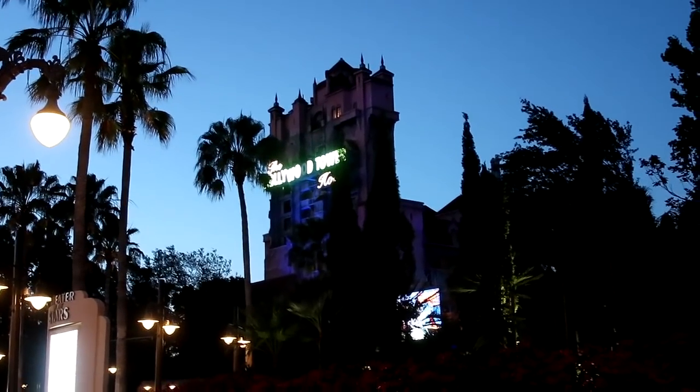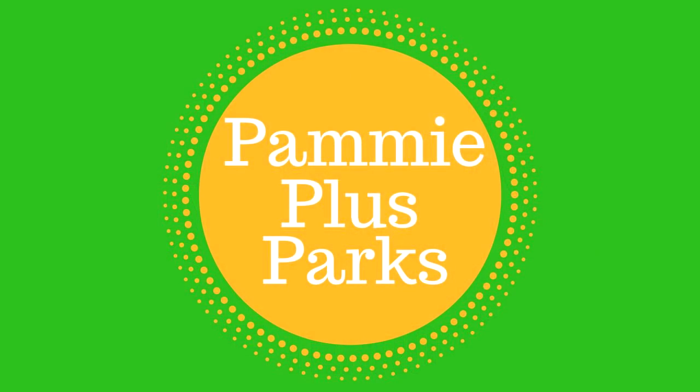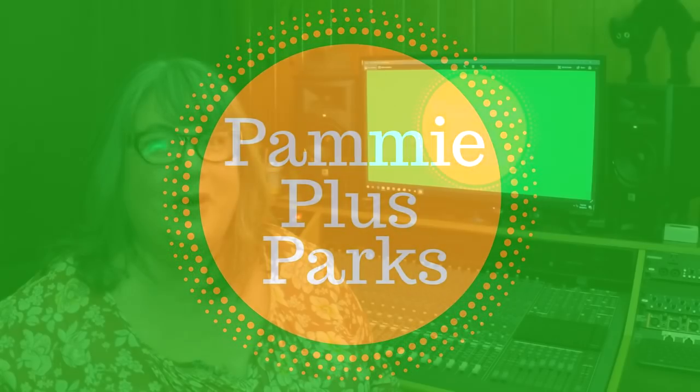Today I'm going to share with you everything you'll need to know to ride Disney's Hollywood Studios Tower of Terror as a plus-size person. Welcome to Pammy Plus Parks. I am Pammy, your plus-size fairy godmother, bringing you all the magic Disney and Florida has to offer plus-size people. And I've finally done it — I rode Tower of Terror at Hollywood Studios for the very first time. I'm excited to share with you everything I learned to help you feel more comfortable and confident riding as a plus-size person.